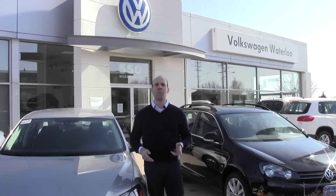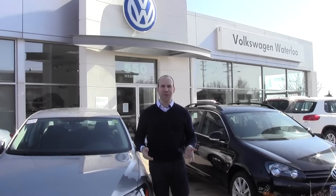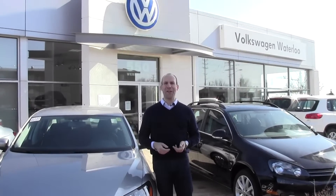Hi there, welcome to the Volkswagen Waterloo YouTube channel. On this channel, you'll be able to check out videos of Volkswagen's current lineup, as well as videos of Volkswagen Waterloo's pre-owned vehicles.